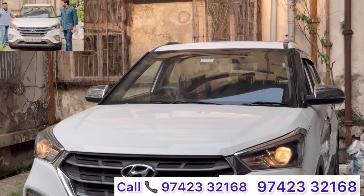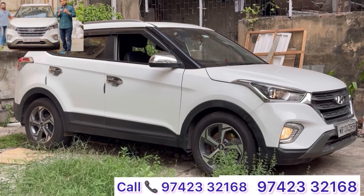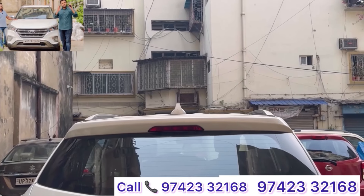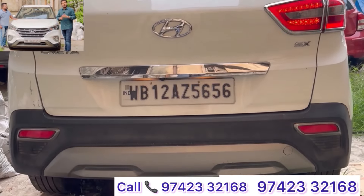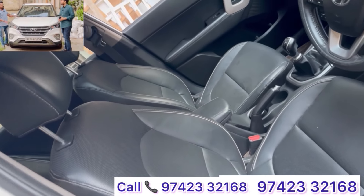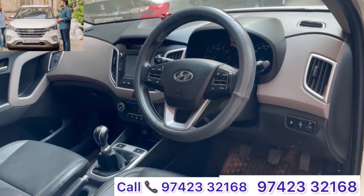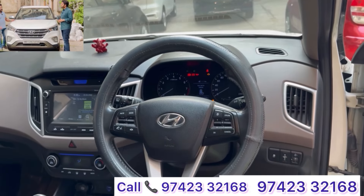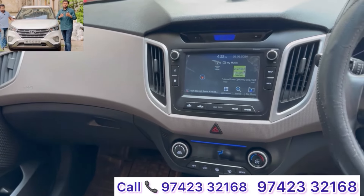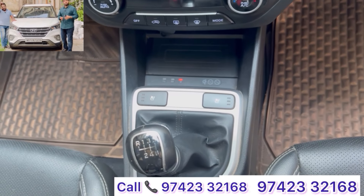White Hyundai Creta — top of the line SX Optional model with sunroof. SX Optional is a specific top variant — different from SX or SX Executive. It has ventilated seats, wireless charging, different alloys, push button start, airbags — all features. 2019 facelifted model, tax till 2029. Last price: ₹8,99,000 — under 9 lakh.